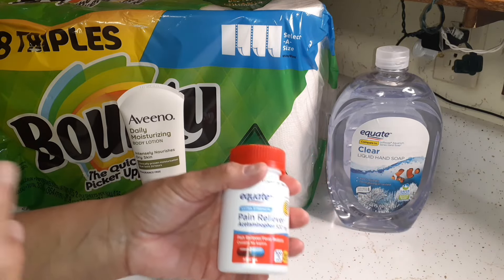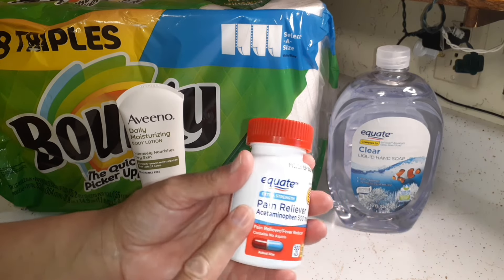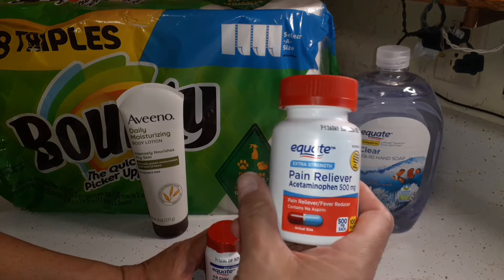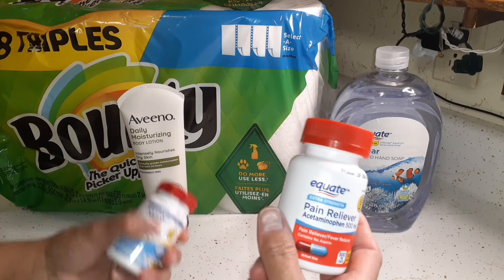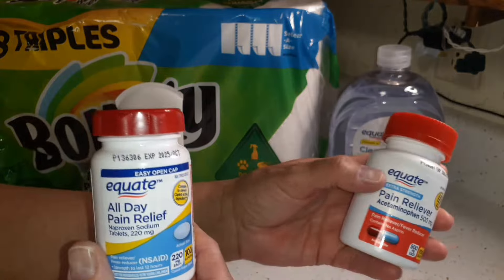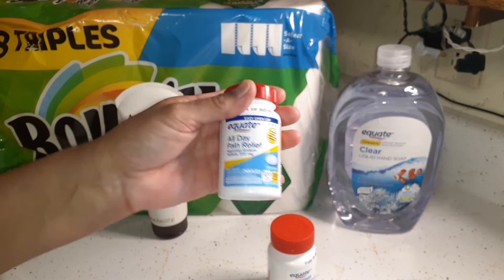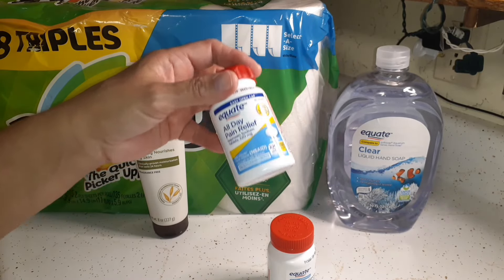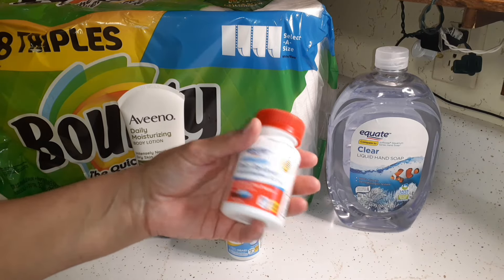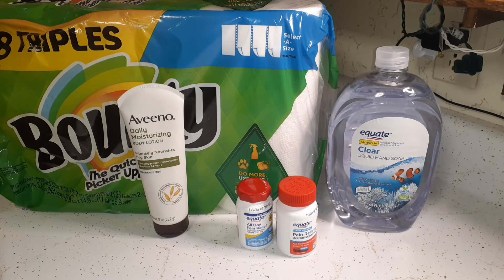Glen used to use Tylenol Extra Strength for headaches, but once I brought him the Equate brand he found it works just as well and it's much cheaper. For me, Equate Tylenol doesn't work as well — naproxen works better for me. I have a whole bottle of naproxen but I like to be stocked up, so I picked up some pain medicine for those times you run out and need it.